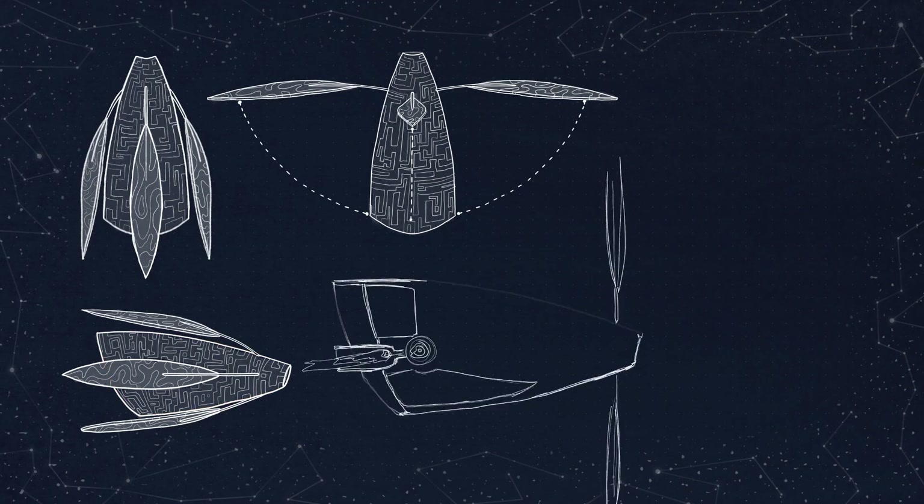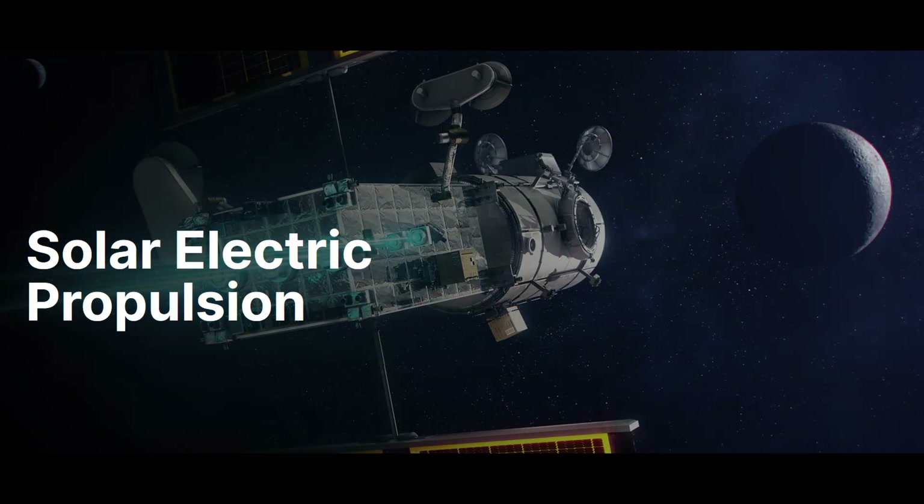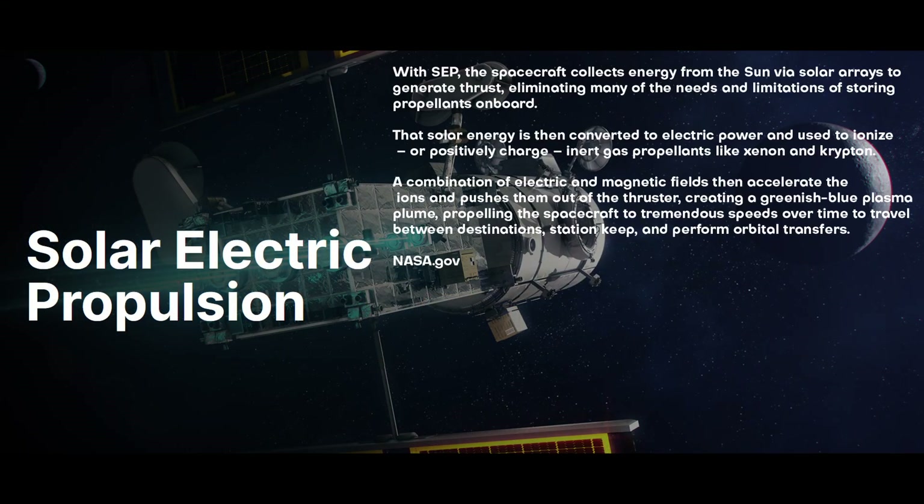This led me down a path of researching some of NASA's developments and their hopes for the future of space travel. Currently, they have a project called Solar Electric Propulsion, which provides a perfect scientific grounding for my developing design.